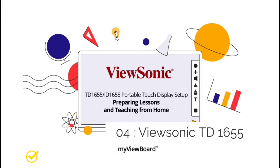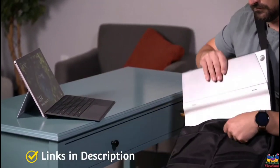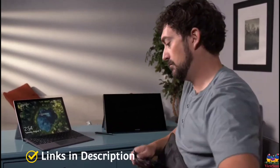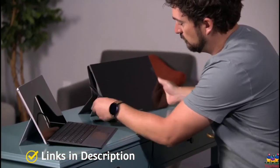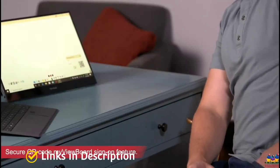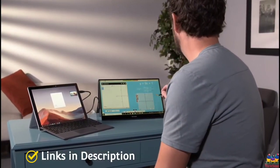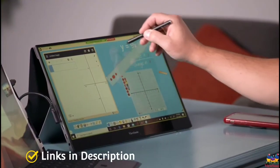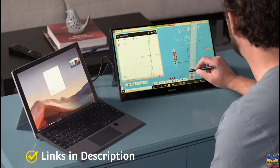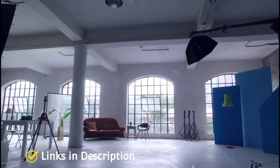ViewSonic TD1655 — an affordable portable touchscreen monitor. The ViewSonic TD1655 is another small portable option from ViewSonic at a budget price. The 15.6-inch monitor offers 1080p resolution, which is great for working. You can use all 10 fingers on the screen and easily flip the screen orientation to vertical, which is handy if you're working with code or scrolling through documents or online chats. Buy this amazing monitor for its light and portable design, easy vertical orientation switching, and low power consumption.